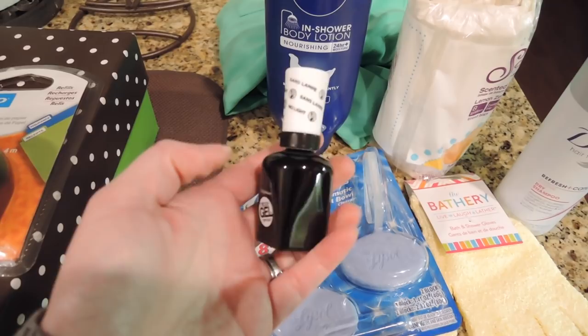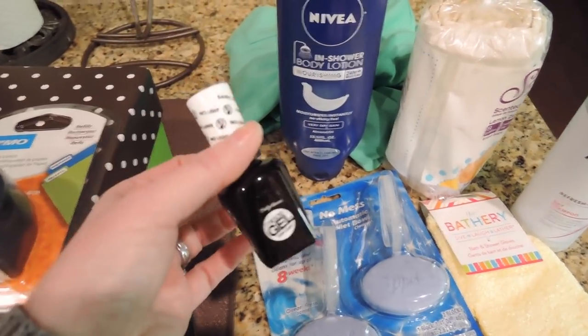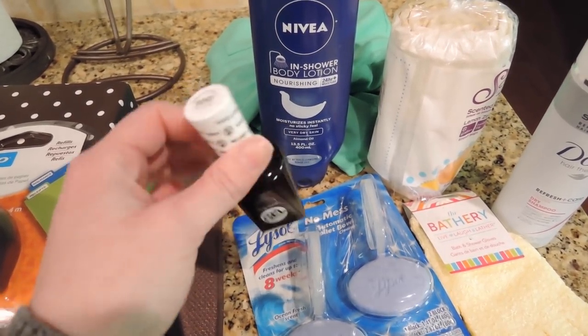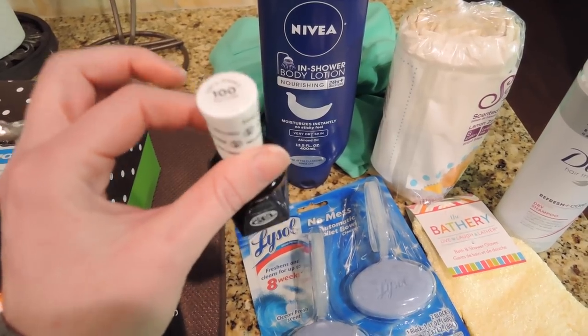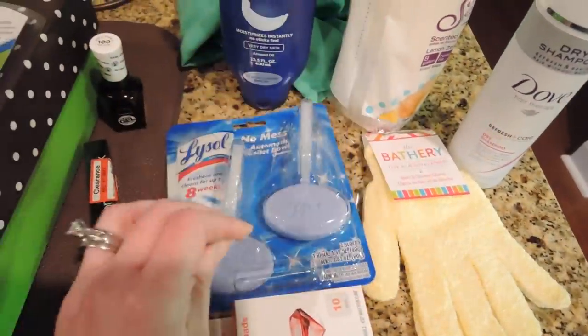I'm finally trying the Sally Hansen top coat. Several of you, when I did my review on the Revlon gel top coat last year, asked me to try this. Since I wasn't satisfied with the Revlon I decided to give it a shot, even though it's kind of expensive at $9.99. I'm going to do a review just using a top coat and I'll let you know when that happens.